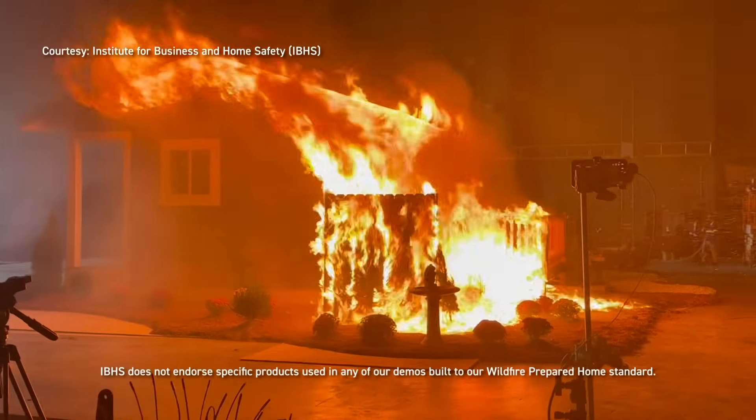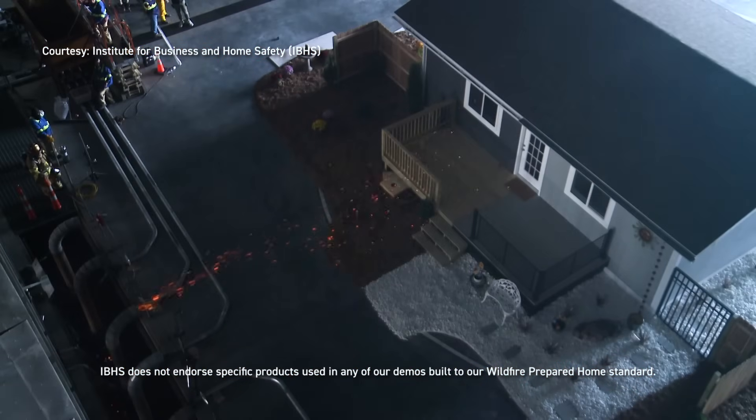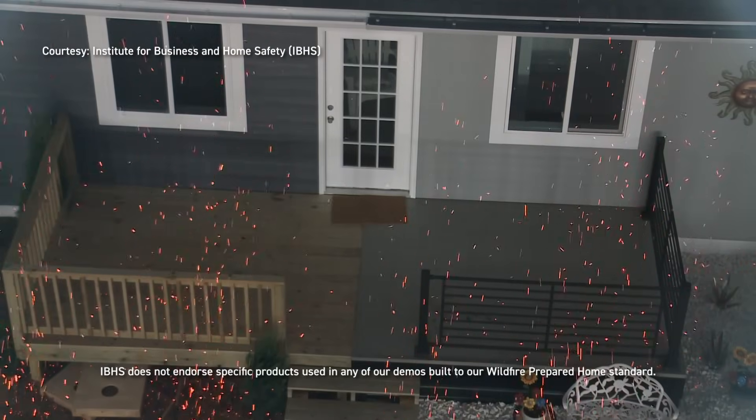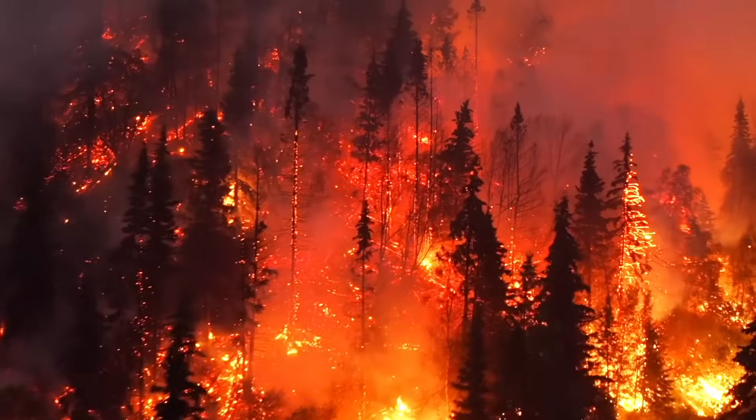Don't miss this eye-opening demonstration on how to safeguard your home from wildfires. At the Institute for Business and Home Safety, or IBHS in South Carolina, experts simulate wildfire conditions in a controlled environment to explore how different construction choices affect a home's ability to withstand fire.